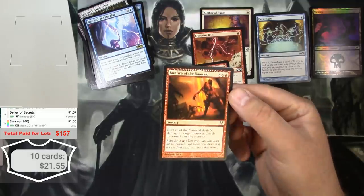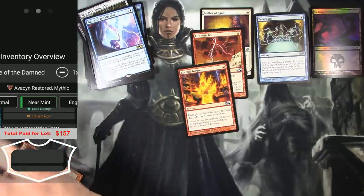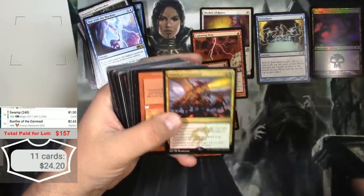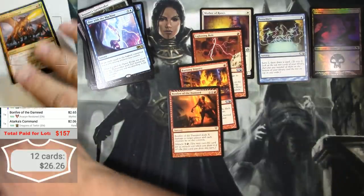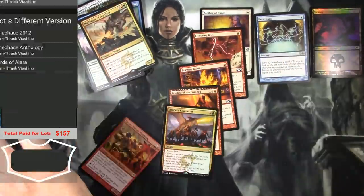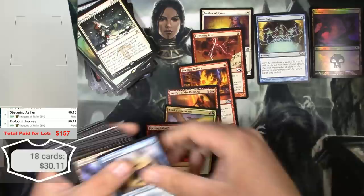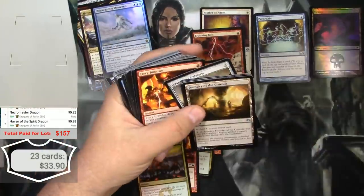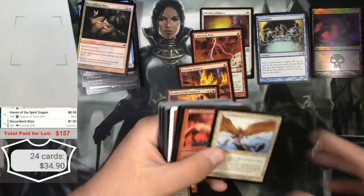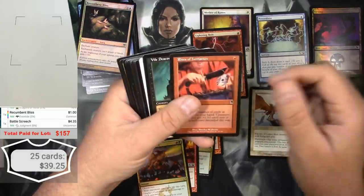Bonfire of the Damned — hey, that's a mythic from Avacyn. Let's see what the Avacyn version is... about the same, $2.65 for a mythic. And the Tarkir's Command — this one's pretty good I think. Yeah, it's okay, less than I thought, about two bucks.